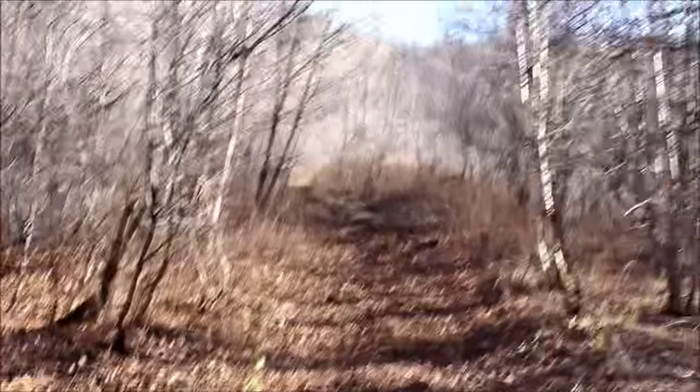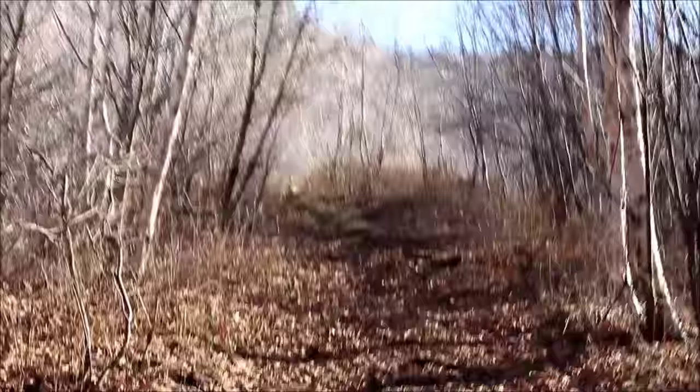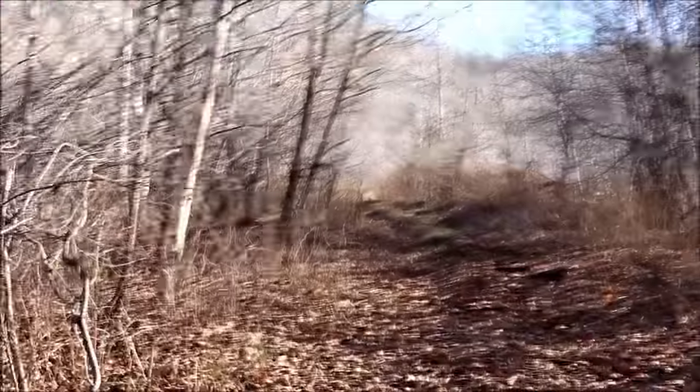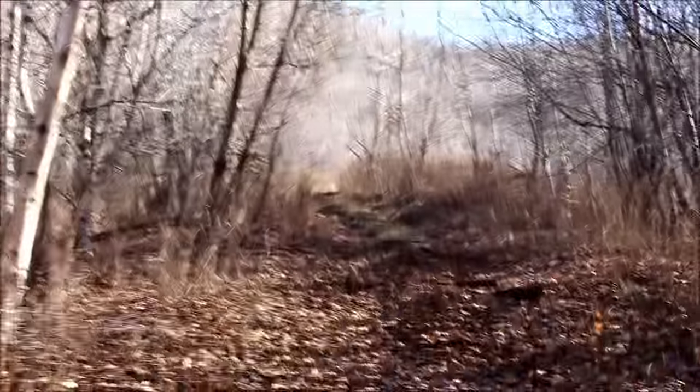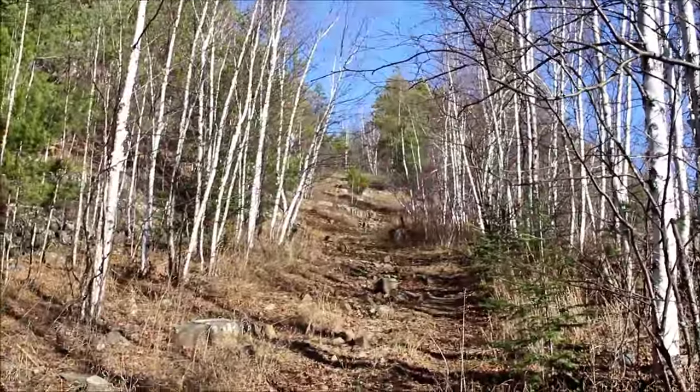It's nice back in here — a nice fall day. Can't believe it's already the second week of November. 13 to 14 degrees today, 15 yesterday. Last year this time it was minus 20 with a foot of snow. Okay, we're on to the final push to the top.